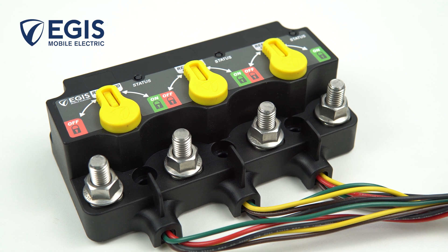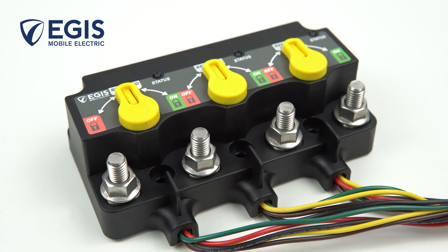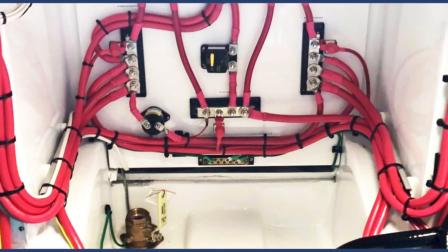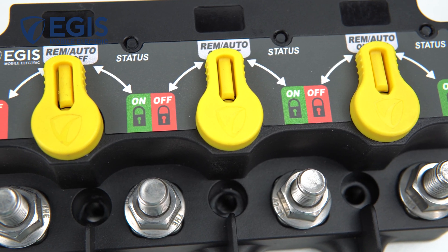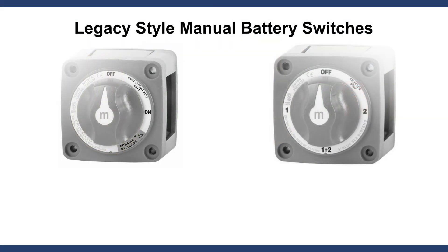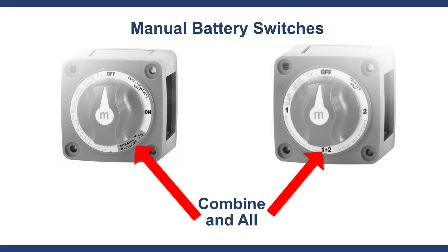The XXXD Relay is a breakthrough for remote battery switching systems because they reduce heavy and costly copper cable runs. Remote relays also reduce the likelihood of a common failure of mechanical battery switches — inadvertently draining all batteries when boaters leave the mechanical switch in an all or combined position.